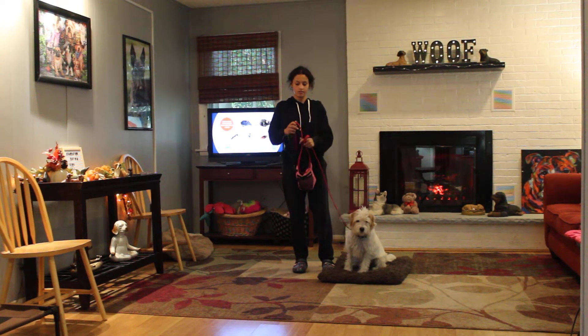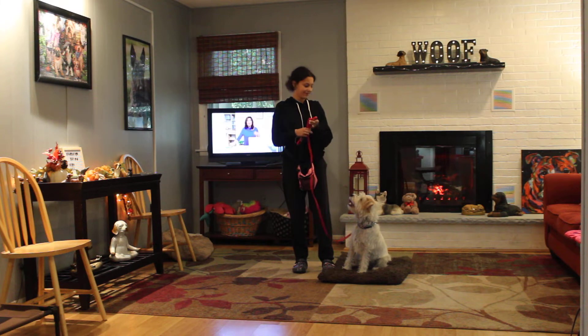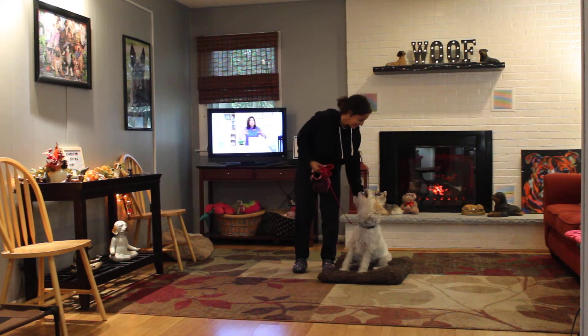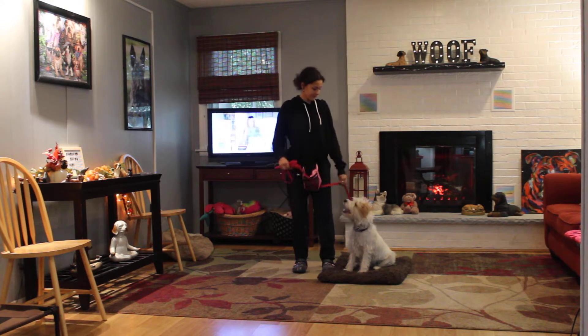Good afternoon and welcome to Nora's Dog Training Company. We're here today with Buddy and Alicia, his favorite person here at school. What we're going to be demonstrating for you today on video is his ability to understand and respond to his formal on-leash obedience command.